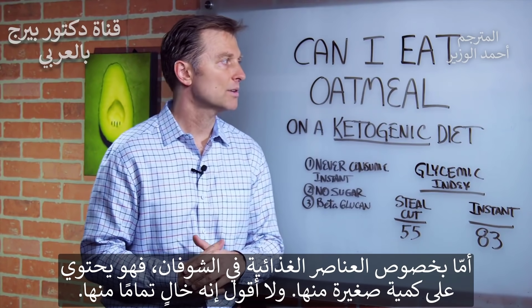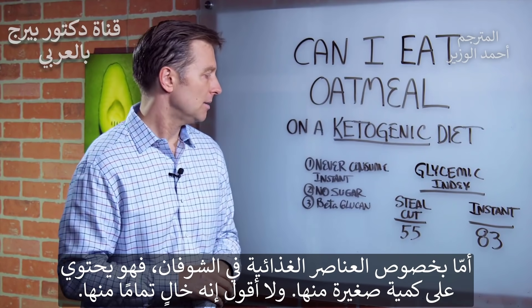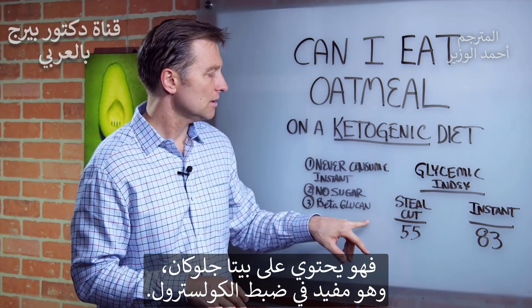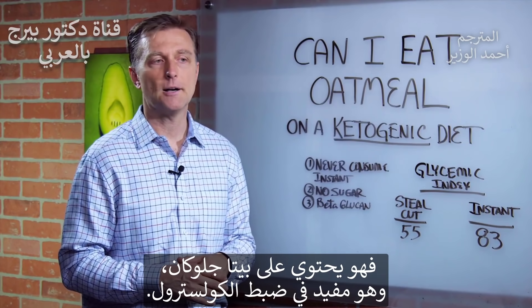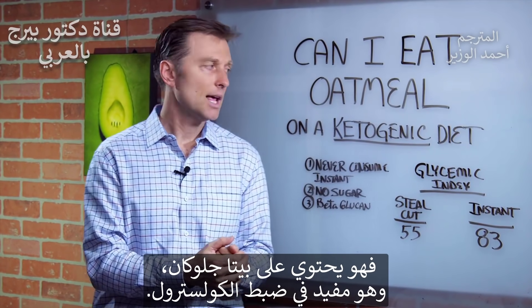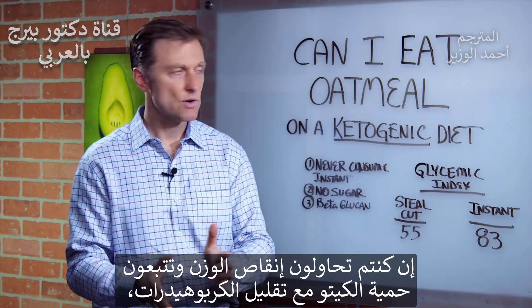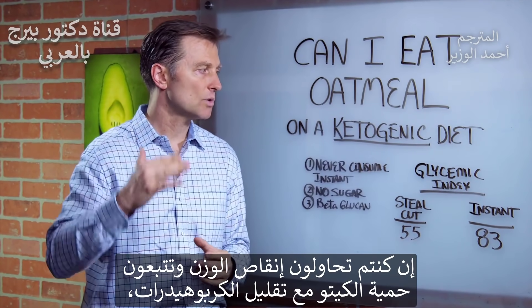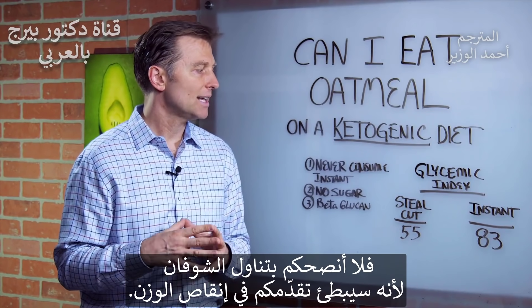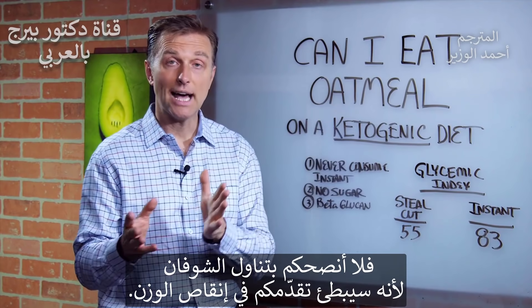As far as nutrients in oatmeal, there is a small amount of nutrients. It's not completely void — it does have something called beta-glucan, which is helpful for cholesterol. But here's the point: if you're trying to lose weight and you're on a ketogenic diet and keeping your carbs really low, it's not a good idea to consume oatmeal because it's going to slow you down.